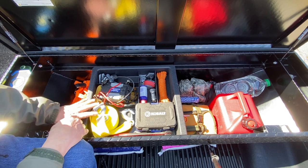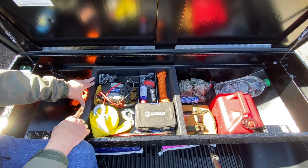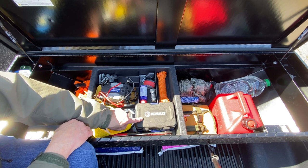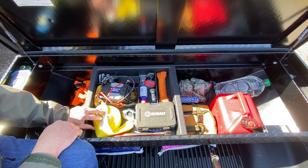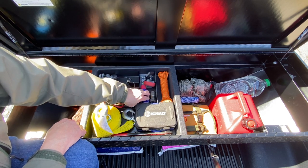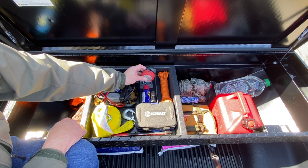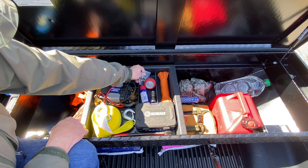I've got a removable tray in here which is very helpful. In it I've got a set of Cobalt standard-size sockets. My truck is metric so most of my tools are metric, but I wanted a set of standards as well in case I have to help somebody else out on the road. I've also got a toe strap, some additional cordage, a post cleaner for a battery, WD-40, and a little magnetic light that you can attach underneath your hood.